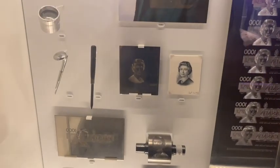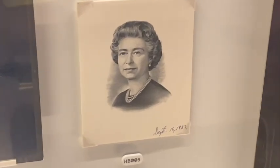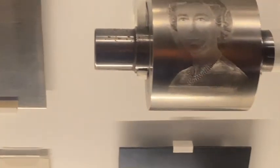They also had stuff like this showing how banknotes are made — you really see how it goes from a drawing to an engraving and then to the final product. These examples feature Queen Elizabeth II, and especially given her passing, these are quite fascinating in their own right.